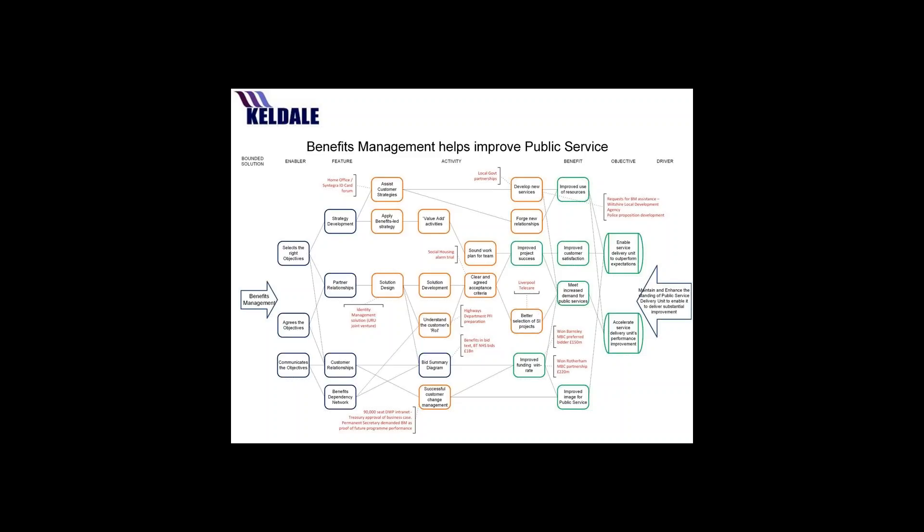I'm happy to open it up for questions now. The first question is from Jenny from the Highland Council: how do we get our local authorities to consider and focus on non-cash benefits?